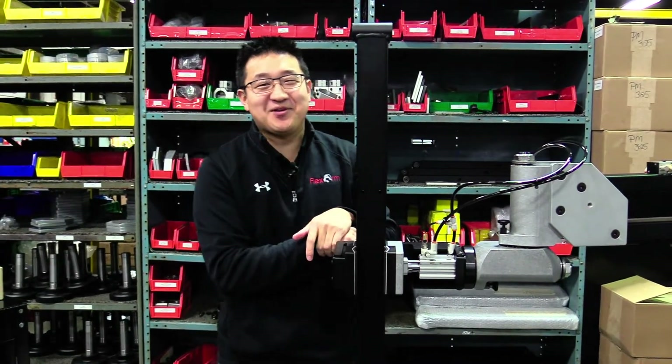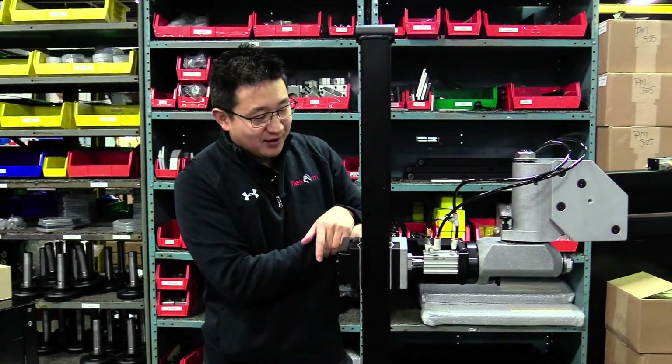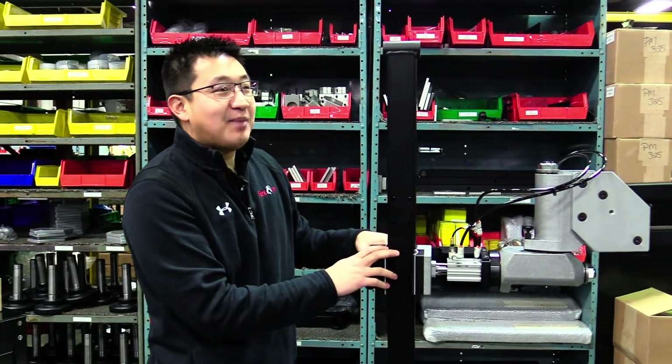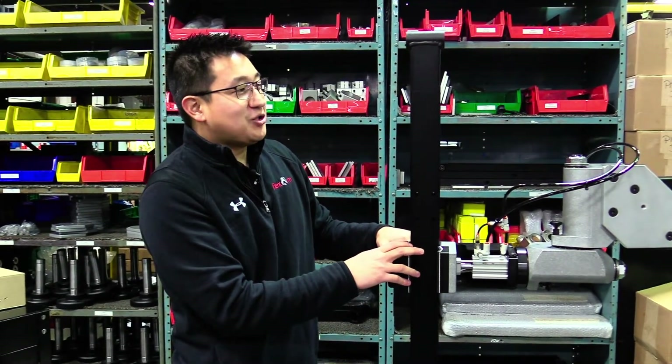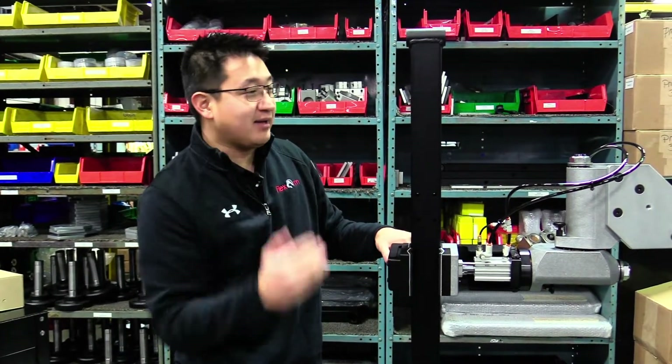Hey everybody, thanks for tuning in to this week's episode of Ergonomic Problem Solving Series. Just want to go over what we have here. Kohler gave us a call — they're one of the high-end bath faucet manufacturers in the world. The issue they were having was reaching in and out of the test station on the assembly line that they have.